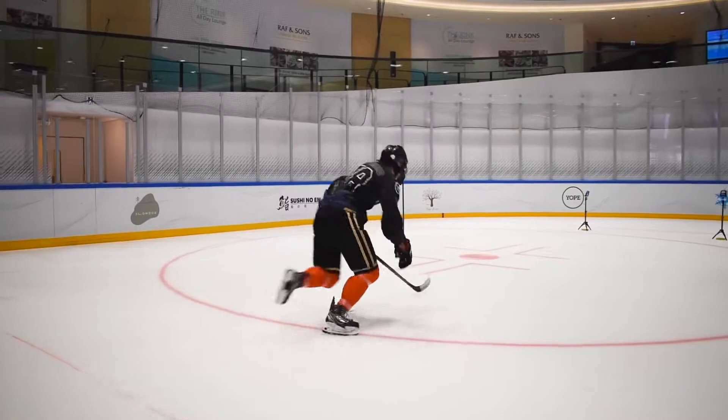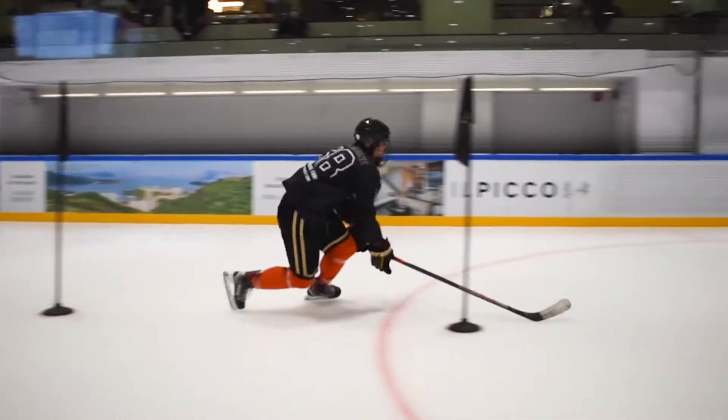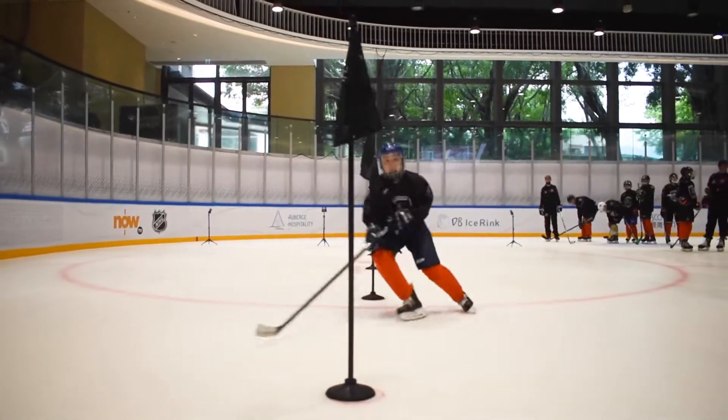This gives our players the ability to gauge their performance against their peers in North America. The performance testing combine is a fun way to get some insights into your game, and if you're interested, please reach out to the Junior Tigers.